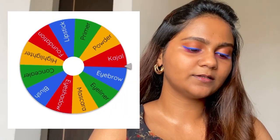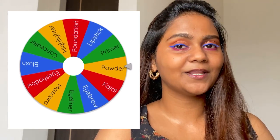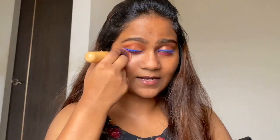Here comes the next product — I have to apply powder using this compact powder from Sugar.